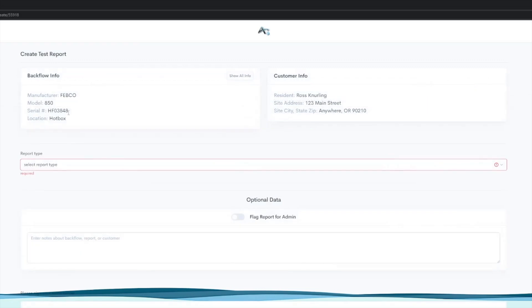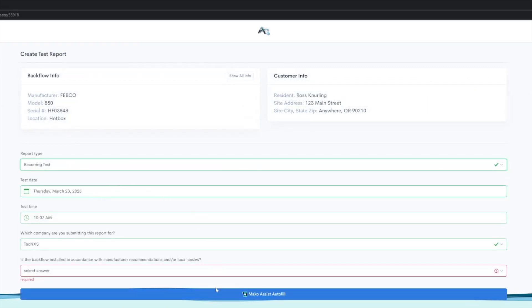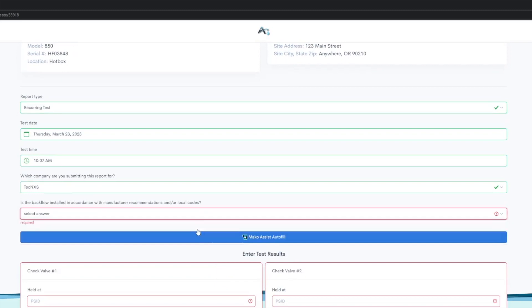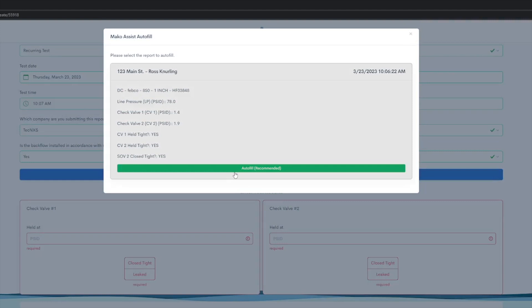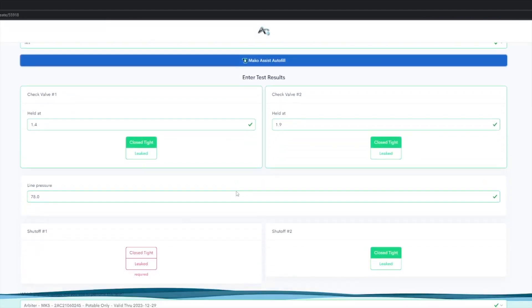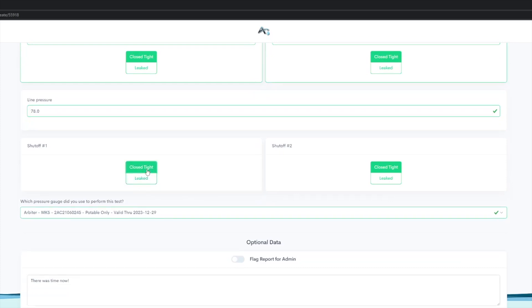Quickly select the purveyor and assembly under test. When you are ready to file the test report with the purveyor, simply click the Mako Assist autofill to load your verified test results into the proper fields. Sign and attest the report and submit directly to the purveyor.